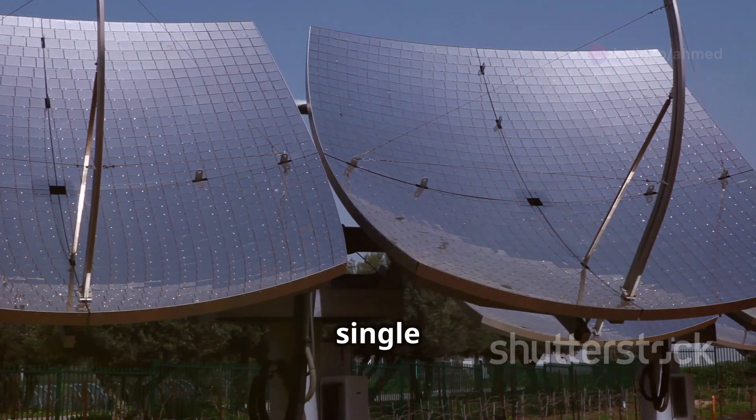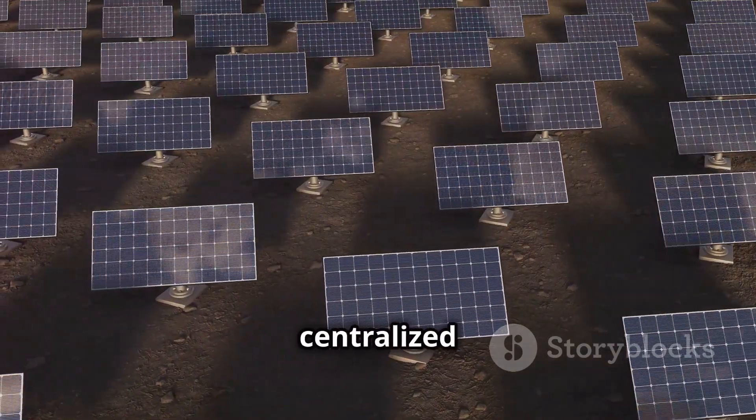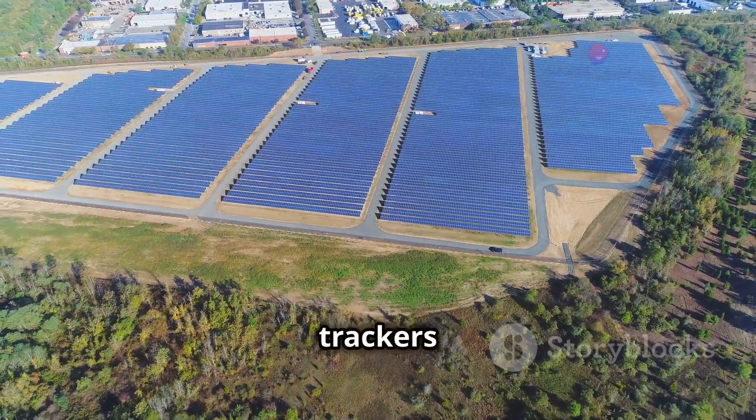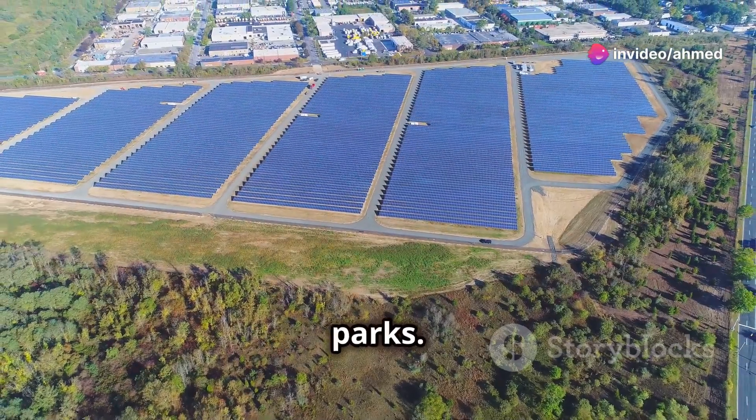Single axis trackers can be decentralized or centralized. Decentralized trackers work on a single PV module, while centralized ones can move the entire row. Single axis trackers are commonly used in large-scale projects such as PV parks.